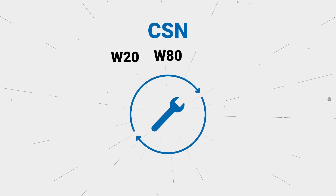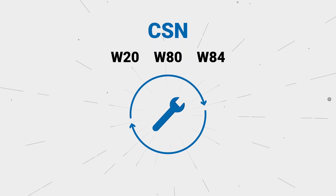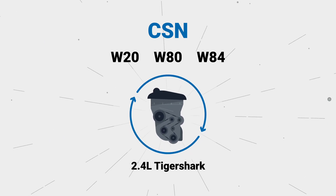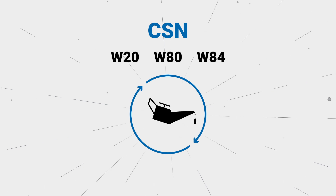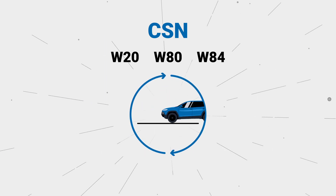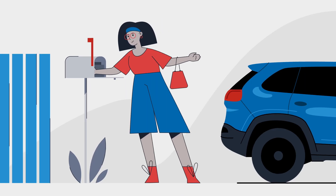CSNs W20, W80, and W84 have been issued on some vehicles equipped with a 2.4-liter Tiger Shark engine, as the engine may consume more oil than usual under certain operating conditions, like continuous stop-and-go driving.